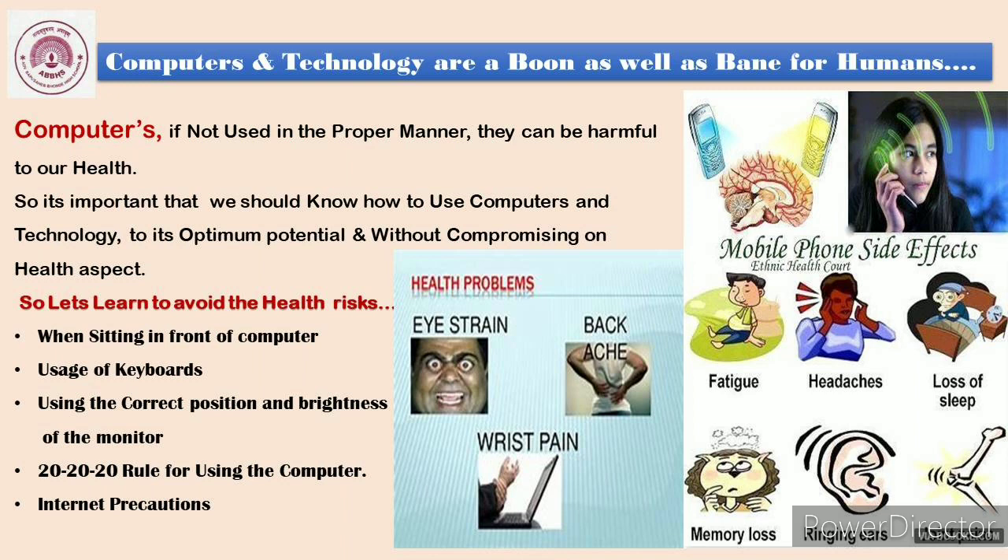So let's now learn how to avoid the health risks: how we should be sitting in front of the computer, how we should use the keyboards, how we can correct the position and brightness of the monitor. We will also learn the 20-20-20 rule for using the computer. Most importantly, you children must be aware of internet precautions, as the internet is a very important aspect.